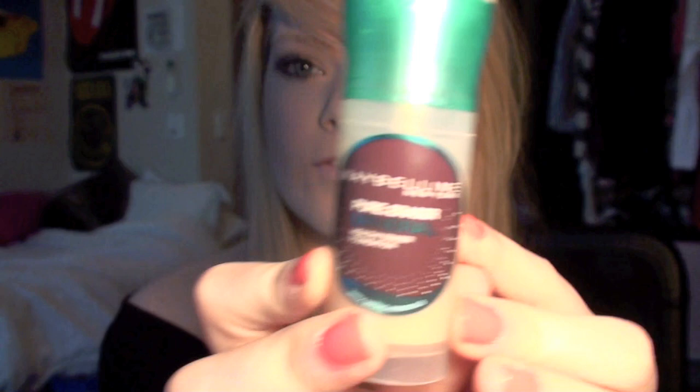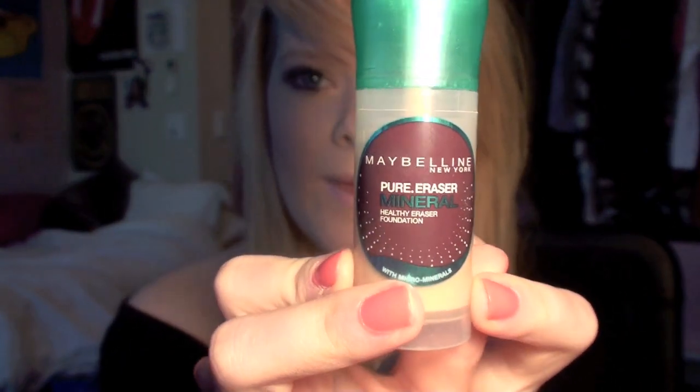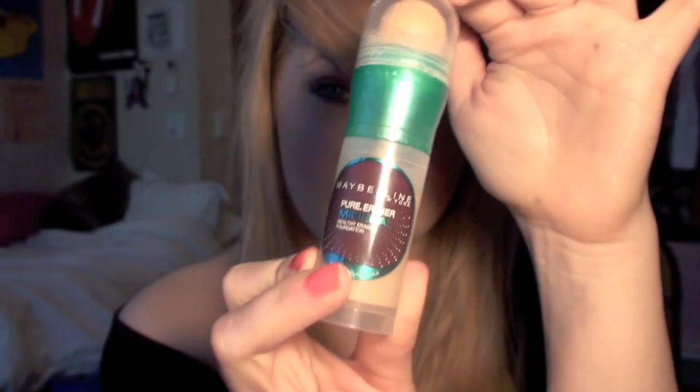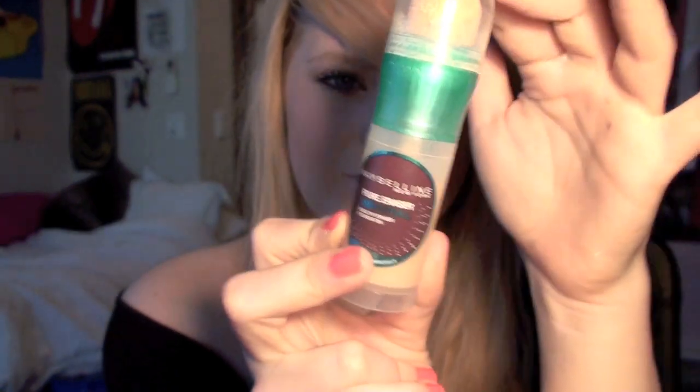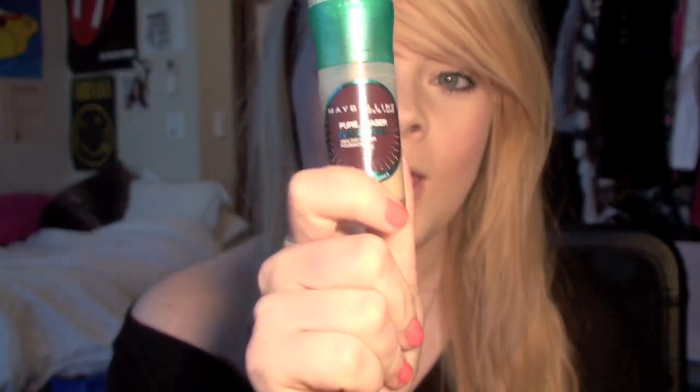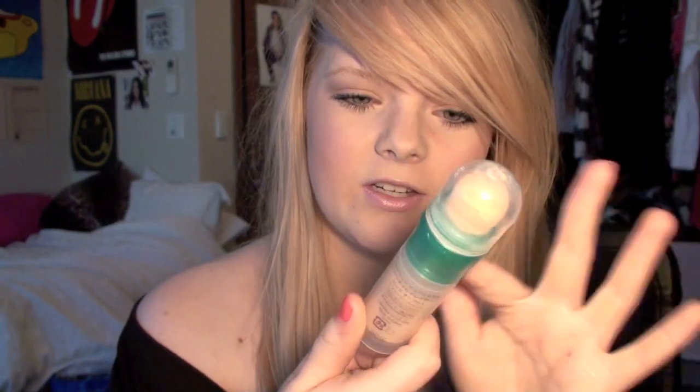The first thing I want to talk about is two foundations. The first one is my Maybelline Pure Mineral Erase one which I believe I talked about last time. I still really like this foundation — I am wearing it today. I said I'd do a review but I'm lazy so I haven't, sorry. I will do one if you guys really want me to, but I really like this foundation.